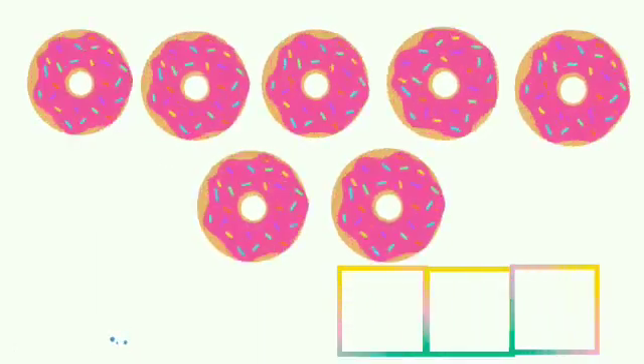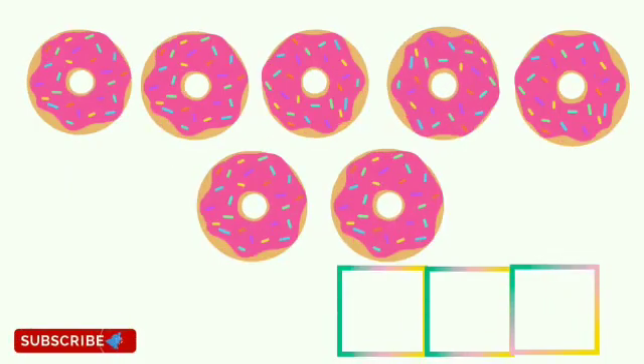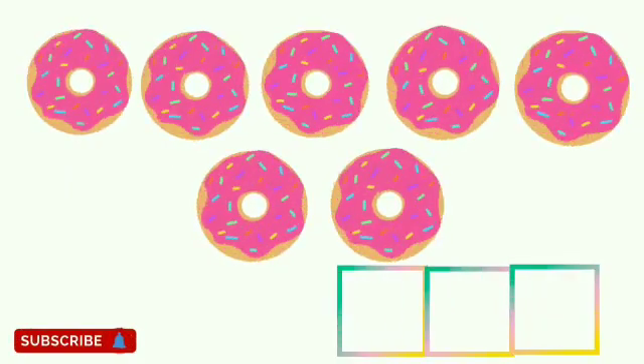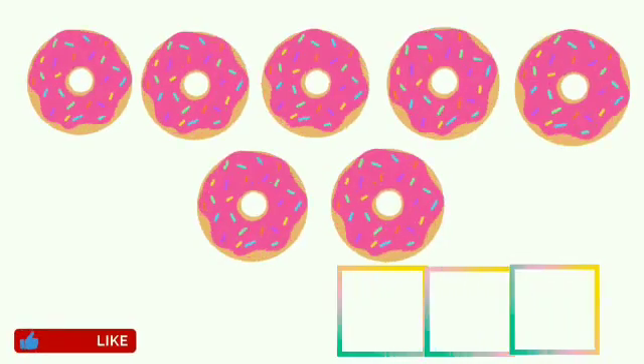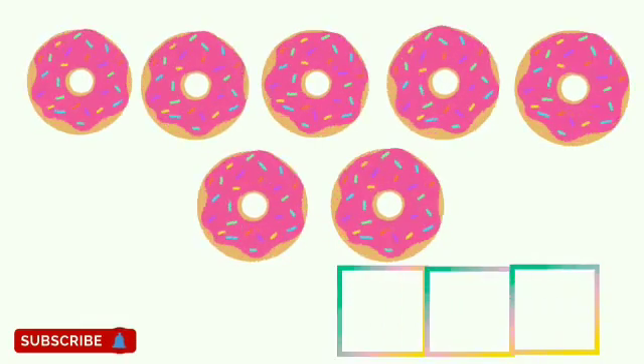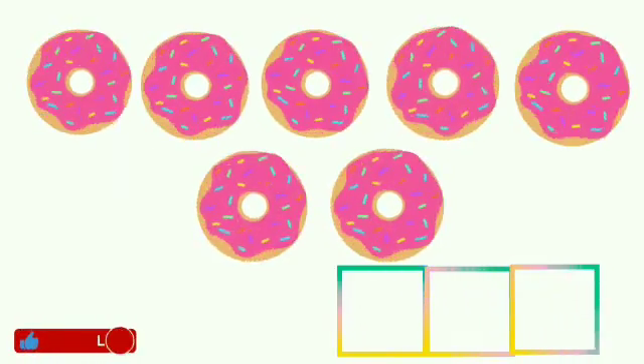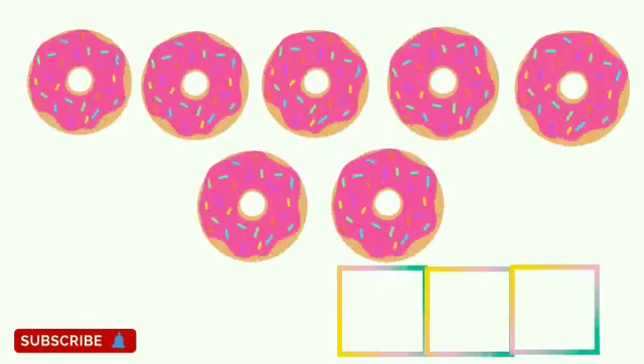Children, these are doughnuts. Now children, tell me how many doughnuts are there? Let's count: 1, 2, 3, 4, 5, 6, 7. There are 7 doughnuts.